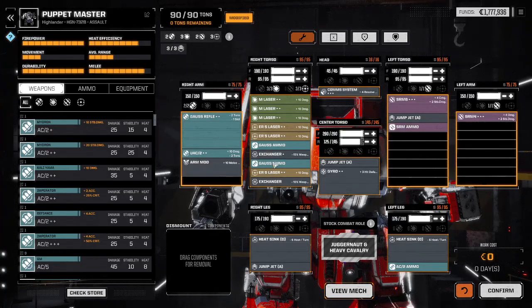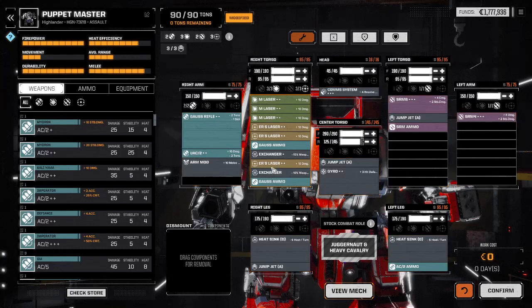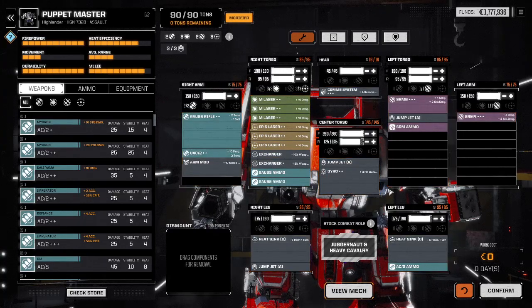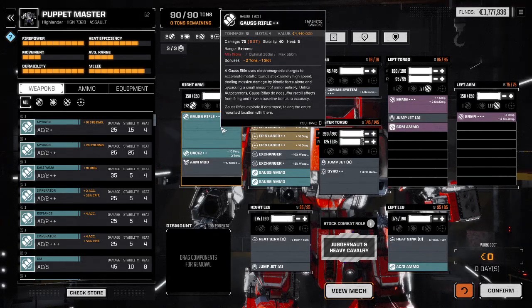This is the loadout I have given the mech that I have called the Puppet Master. The Puppet Master — let me straighten things up a little bit — it's a good mech, a really good mech, and this is why: she does not mince words, she doesn't futz around. She can put down the boom boom, and this is why.